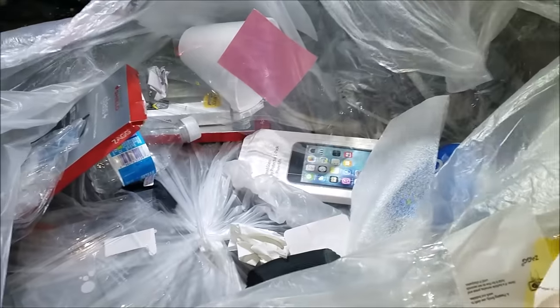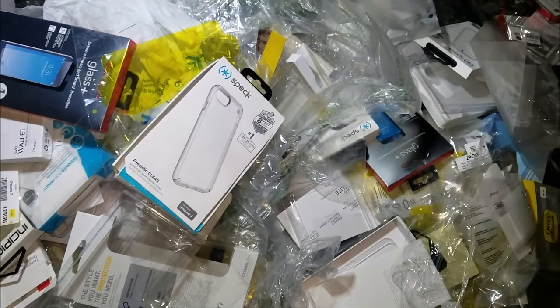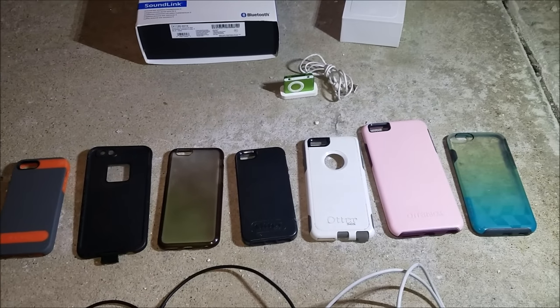I'm pretty sure that's the end of the bag — not much else in there. So we have a huge mess to clean up right here, but we do have a nice pile of finds. We're going to clean up this mess first, then set everything up and show you the recap. Here's the haul for tonight — not bad at all.